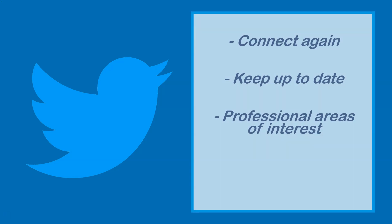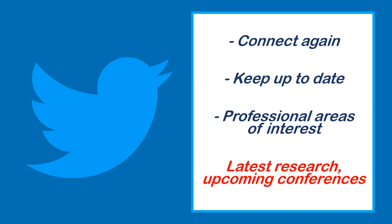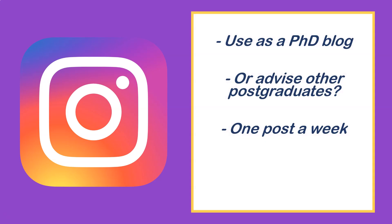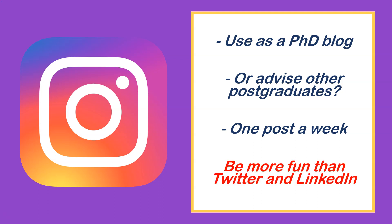Twitter is actually my favourite platform for academics. It's more active than LinkedIn, great for keeping up with the latest research, and I recommend you tweet and retweet about professional areas of interest. Keep it professional — stick to your research topic and conferences. You could also set up an Instagram or TikTok blog where you speak about your PhD or give advice to other students, posting once or twice a week with high quality content.